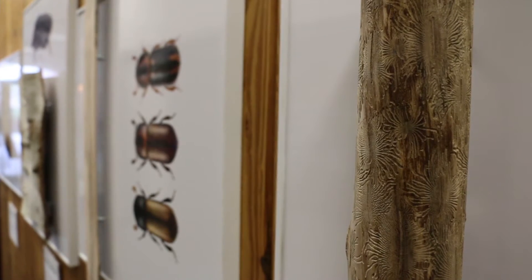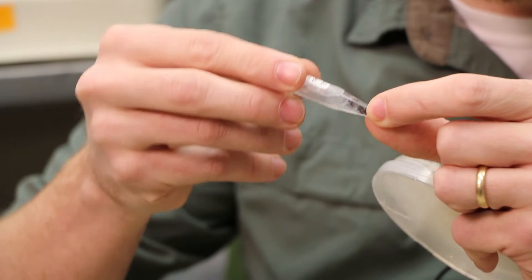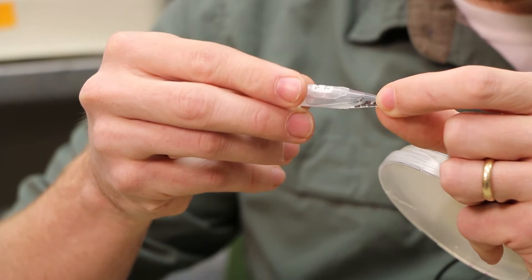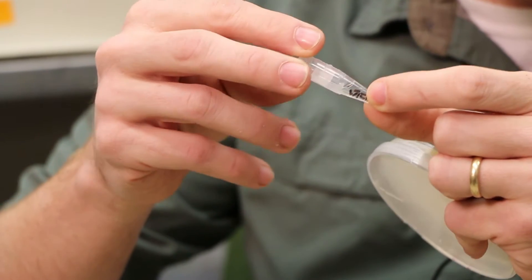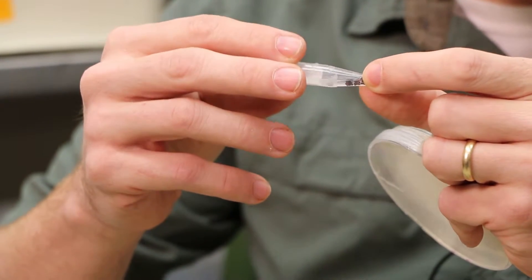One example of this is the red bay ambrosia beetle. They're tiny — about the size of Lincoln's nose on a penny, if you can imagine how big that is. This little beetle feeds on fungi, and it looks like a white mold essentially.